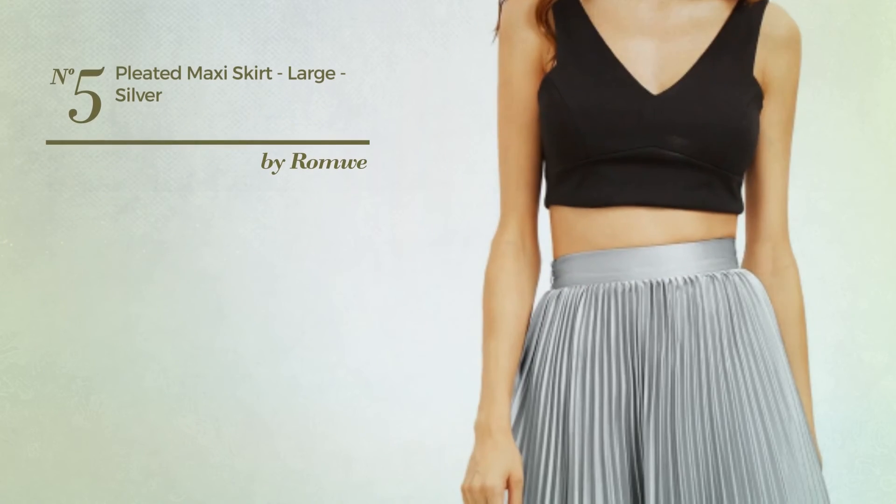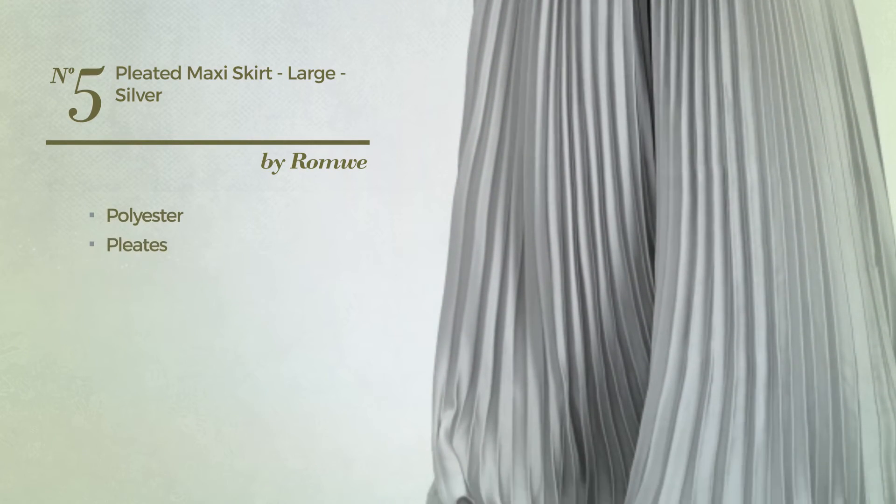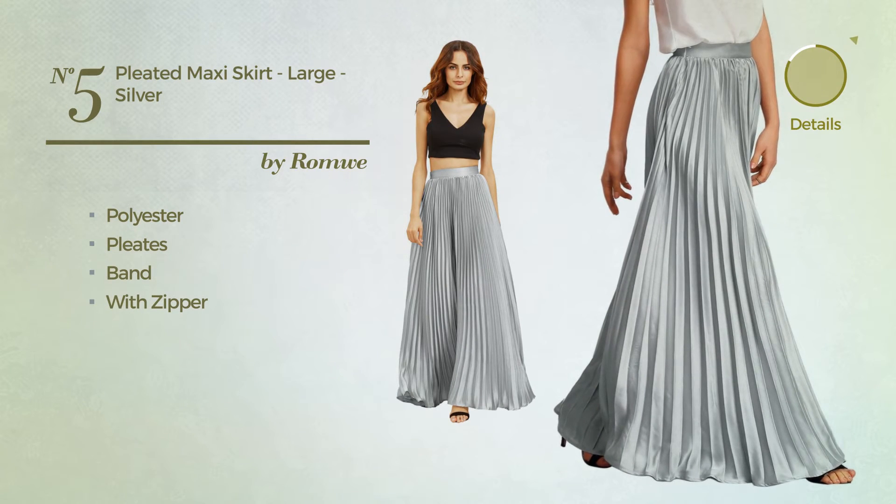Number 5. An All Maxi-Length Skirt. Produced with stretch polyester, styled with pleats. This skirt includes a band-end with zipper. Available just in this color.